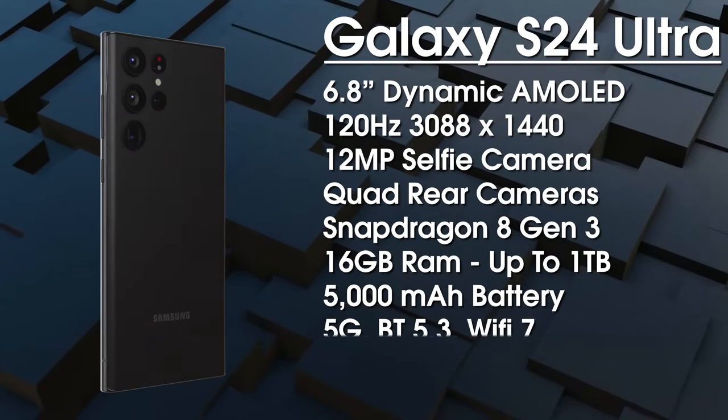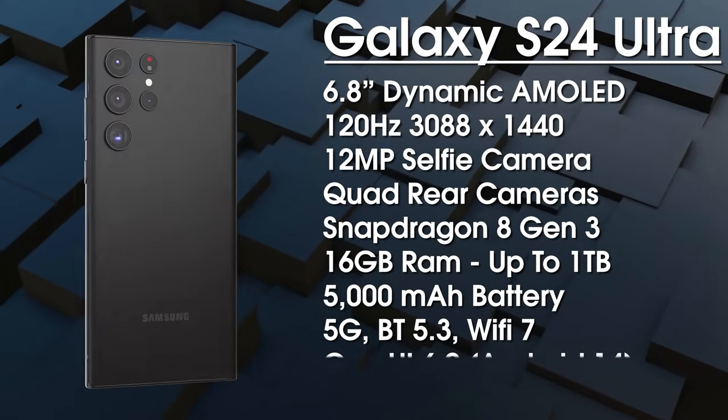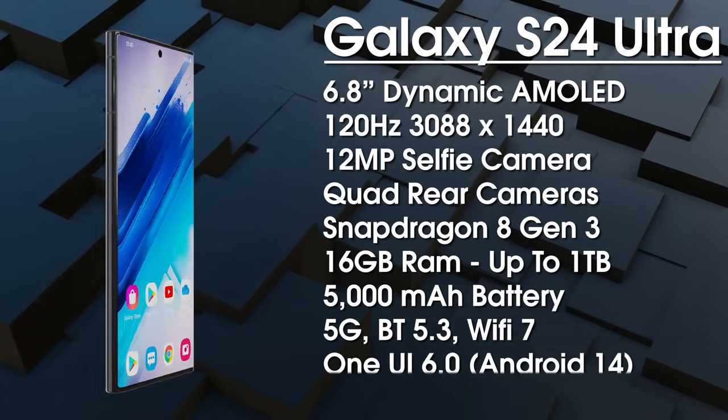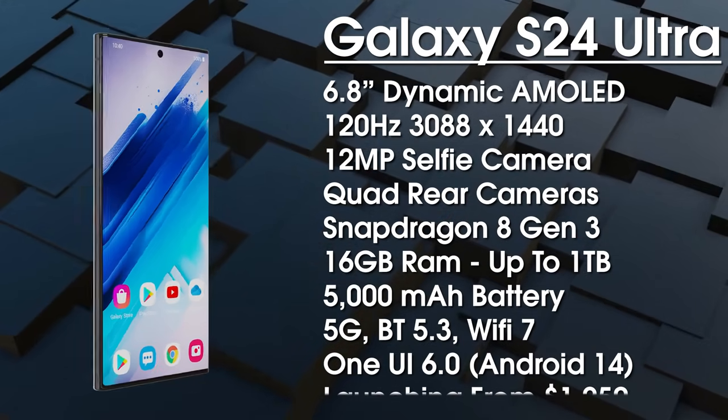It comes with a 5000mAh battery, and while fast charging is still unknown for the Ultra, we're hoping for an upgrade to something closer to 60W. We're also going to get 5G, Bluetooth 5.3, and Wi-Fi 7.